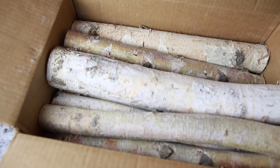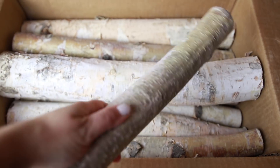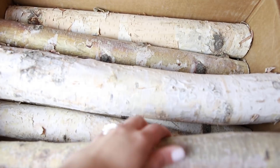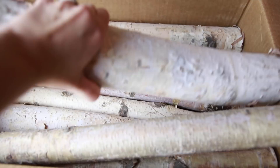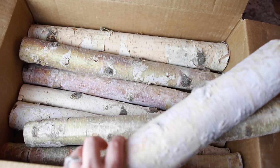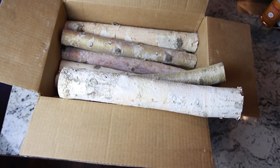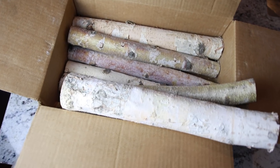There are a few things I can't show on camera, but the first is birch logs from Amazon. If you're looking for birch logs, get them on Amazon — they're the cheapest I've seen, and they're really substantial, thick, and great quality. I'm going to put them in a basket for my Christmas decor; I'll put the link below.